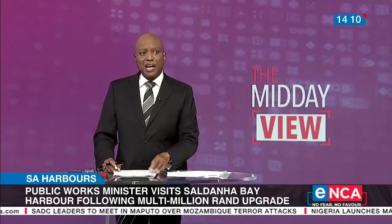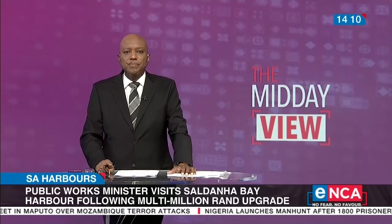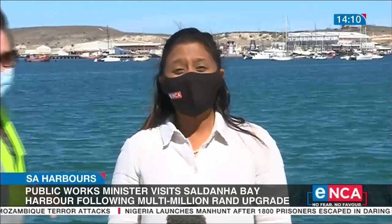Good afternoon, Aisha. Can you tell us what's been happening there right now? How's that visit going? Good afternoon, Braden.